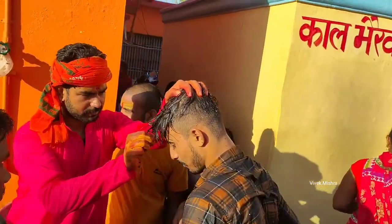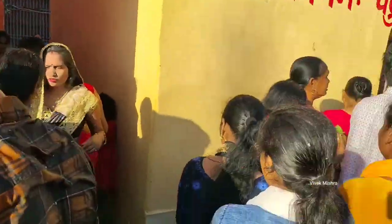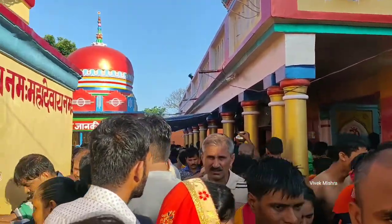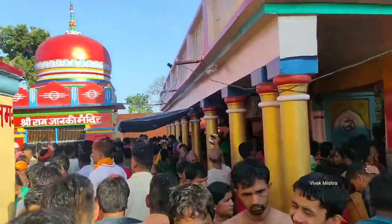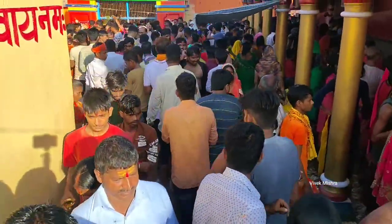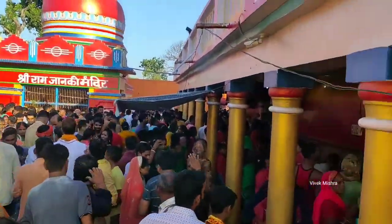यह नेशनल हाईवे 531 से लगभग 5 km दूर है। तो आप यहां बस, गाड़ी से आ सकते हैं, रिजर्व टैक्सी से आ सकते हैं, और ट्रेन से भी दरभंगा से आ सकते हैं।